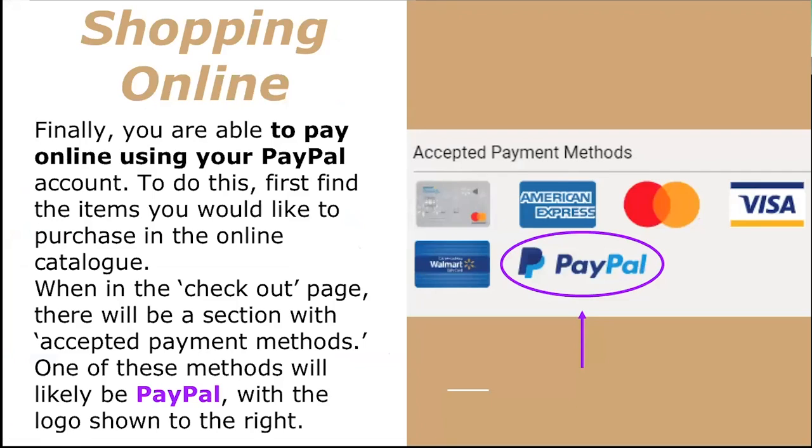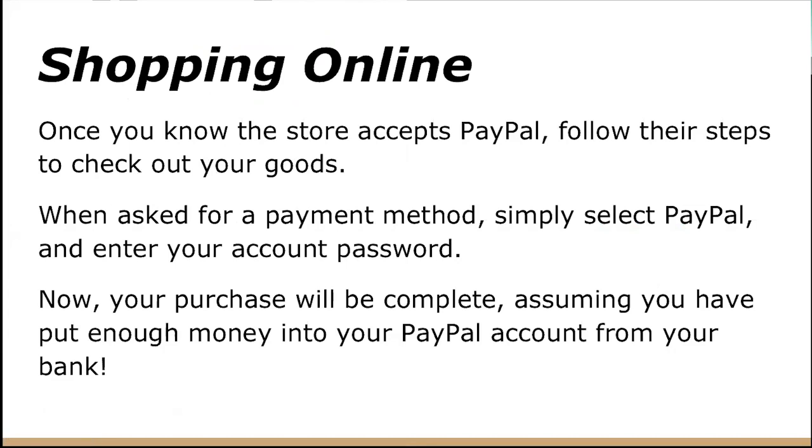Shopping online is a very popular use of PayPal. You're able to pay online using your PayPal account — first find any items you'd like to buy from an online catalog. Most online retailers allow you to use PayPal, though there are occasionally some exceptions. When you're on the checkout page, there will be a section with accepted payment methods, and one of these will likely be PayPal, whose logo looks like shown here. Once you know the store accepts PayPal, follow their steps to check out, select PayPal as your payment method, and enter your account password. Your purchase will be complete, assuming you have enough money in your PayPal account transferred over from your bank.